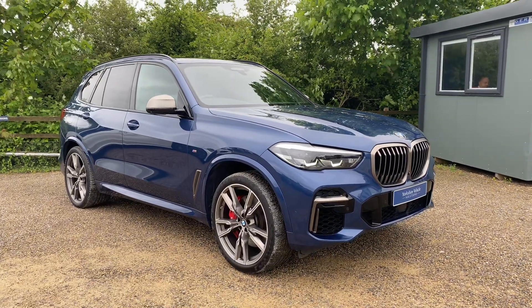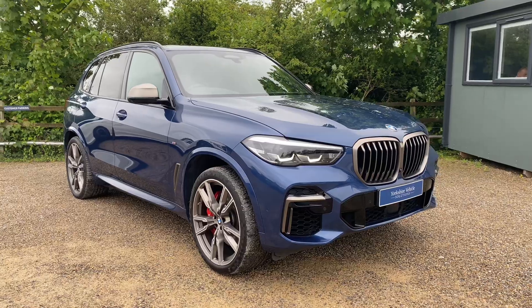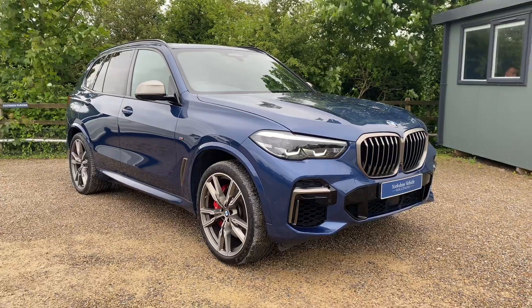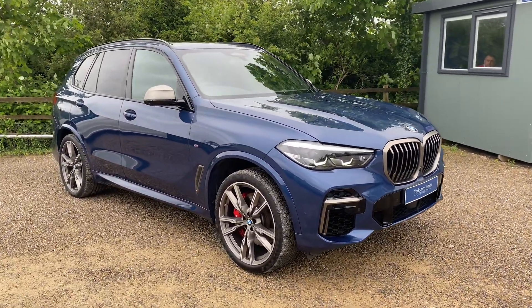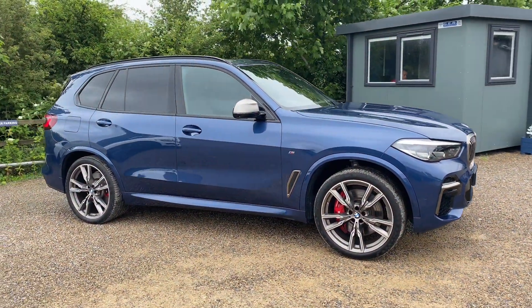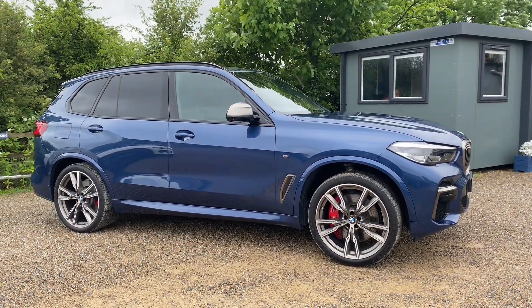As you can see, it's finished in Phytonic Blue Metallic with the Cerium Grey accents on the front grille and the mirror caps. This car has just over six and a half thousand pounds worth of options fitted, which I'll go into in a bit more detail later on.